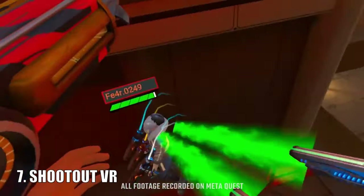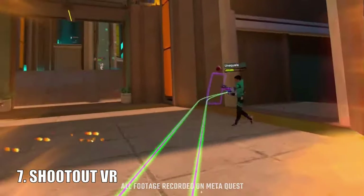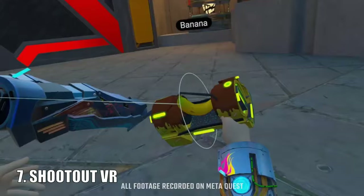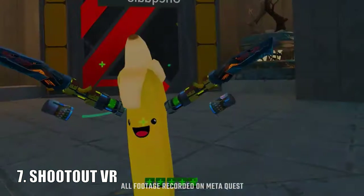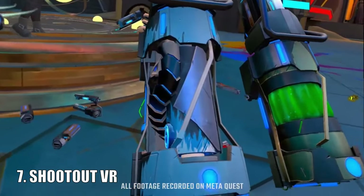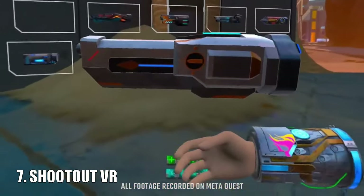Shootout VR is a really cool game reminiscent of the multiplayer aspects of Team Fortress 2 paired with an art style similar to Overwatch. What's unique about this game is that you can customise your weapons by combining them — the game says there are over a thousand combinations to make, each with its own unique ability, which makes for a ton of replayability. And considering this game is free, it's incredible.